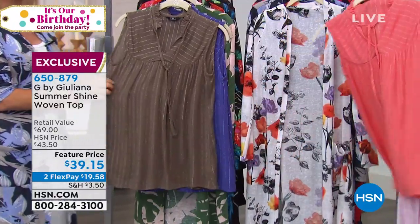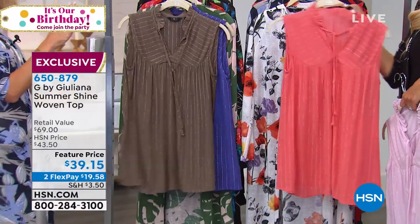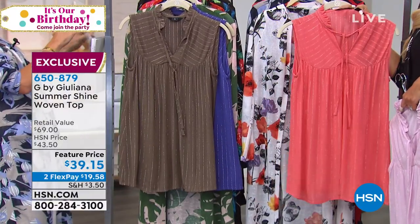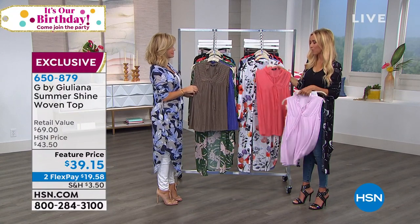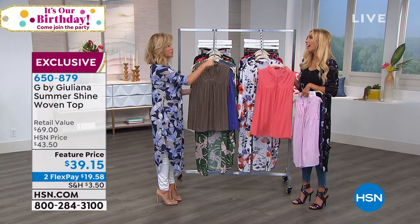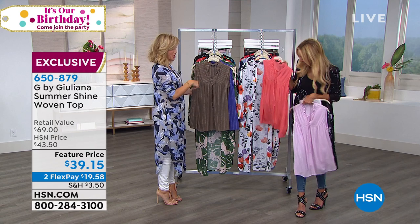There are 250 left in that olive, extra extra small all the way through 3X. Get the olive and the white. But I do really love the coral — with your hair color, that's perfect. Perfect with that denim. And coral, obviously, we've said it — Pantone color of the year. But there's a reason. Look how pretty that is.